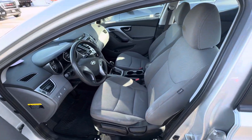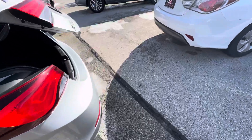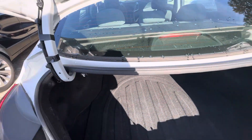This is what the interior looks like — it is cloth seats. And then if we open the trunk by that lever, this is what the trunk room looks like. If you pull these, this will fold the back seats down.